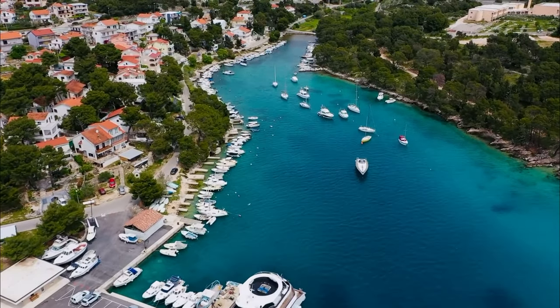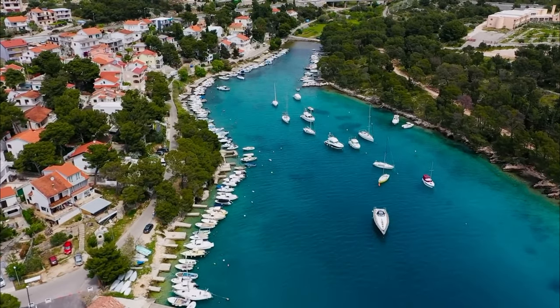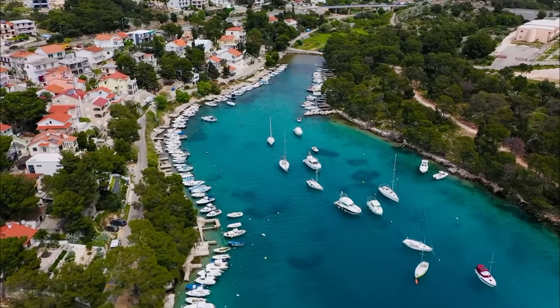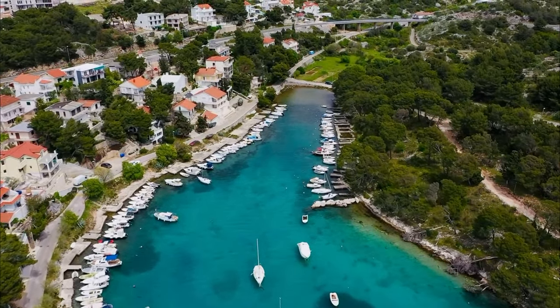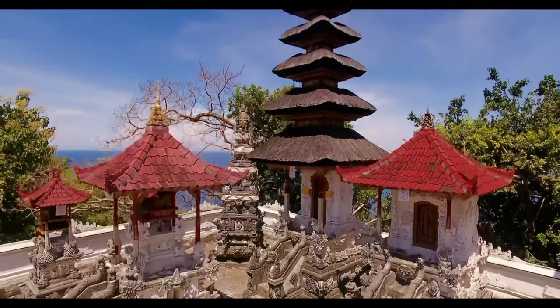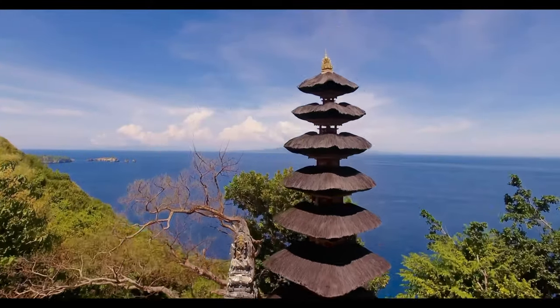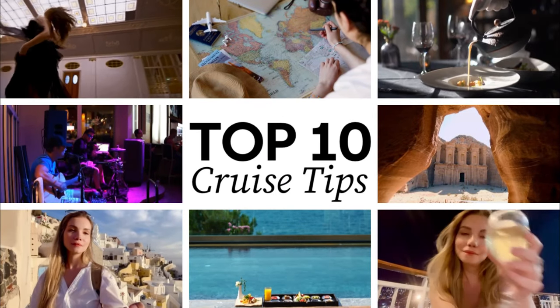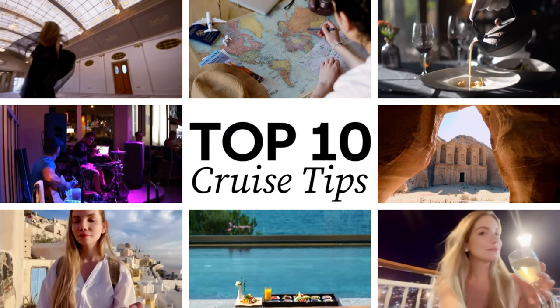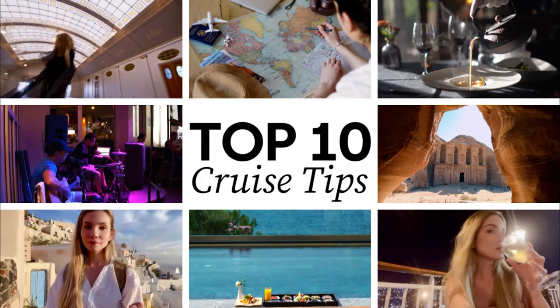Hello there, Kate here, and welcome to this channel. There's so much to see and experience in this world, and I strongly believe that cruises offer us one of the best ways to do it with minimum hassle and oftentimes great value for money. As a seasoned cruiser, in this video I will share with you top 10 tips to make the most out of your voyage. Don't forget to subscribe, press that button, and let's jump right in.